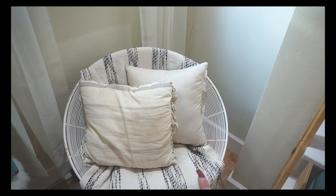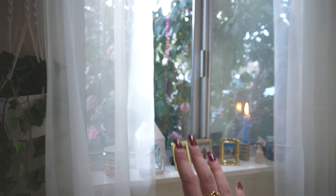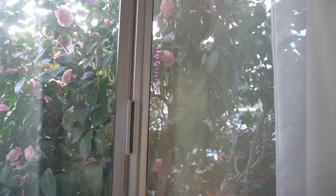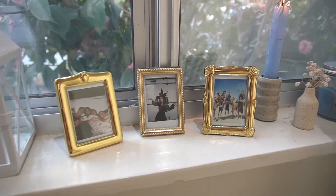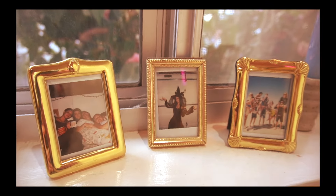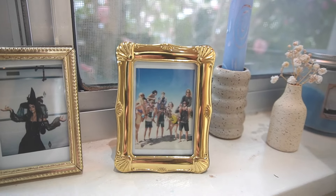Here is my little circle chair. I never sit here — only for YouTube videos honestly. But it sits in this really cute corner because outside you can see roses blooming, and somehow they bloom all year. I found these little photo frames while thrifting, and inside are photos: my Halloween costume, me at a sleepover, and some friends and I camping.